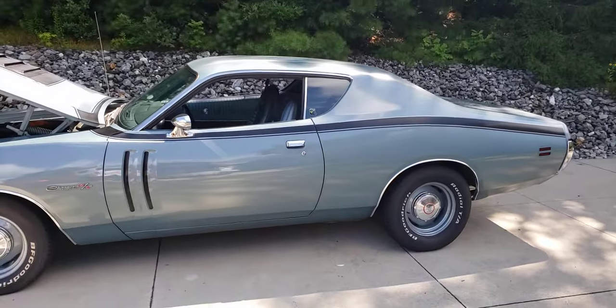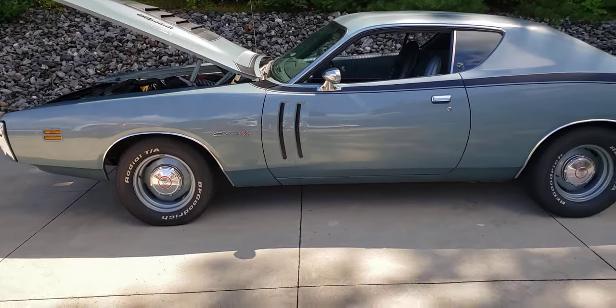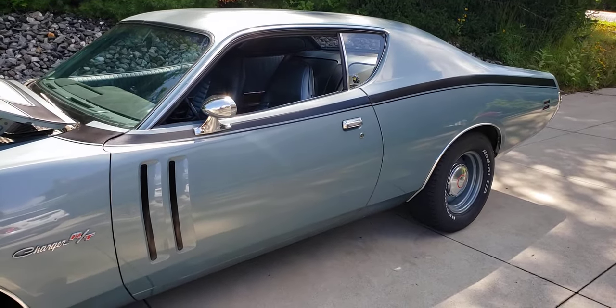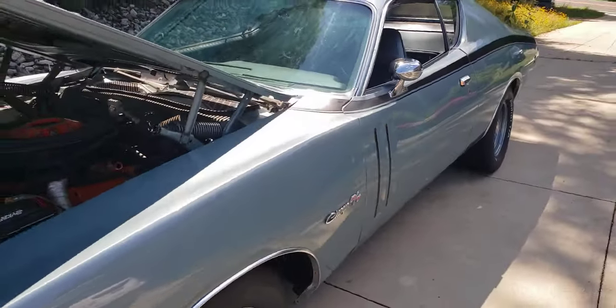Still got the original trunk mat in it, trunk floor is real good. The undercarriage is an undercoated car so it's not the prettiest, but again she's original. Dana rear end — I'm assuming it's a 3.54 but I'll dig into it a little bit more.